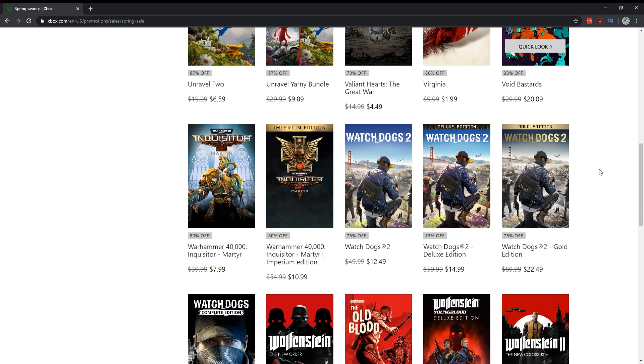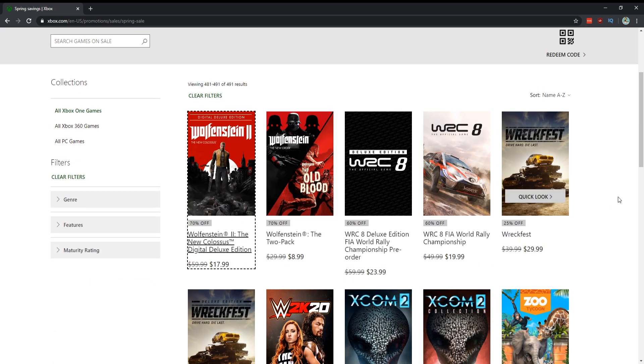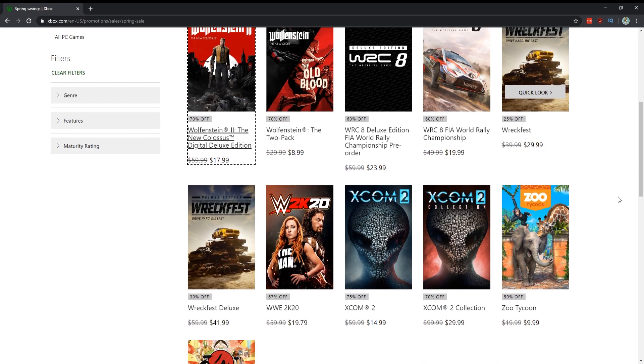Watch Dogs 2 for $13 — I actually really liked it, so I'd say yes. Watch Dogs for $10 — I'm not a fan of the first one, so I'd get Watch Dogs 2 instead. Wolfenstein: The New Order — I love all the Wolfenstein games except Young Blood. New Order for $5-6, The Old Blood for $6, New Colossus for $11.99 — three fantastic games. Wolfenstein Young Blood was the co-op game they made and it wasn't very good whatsoever.